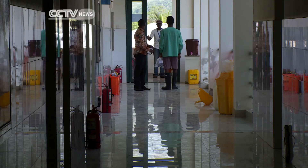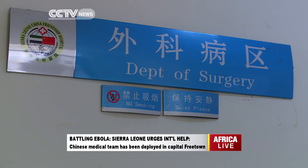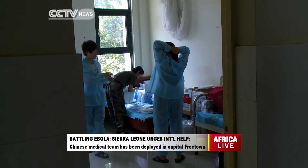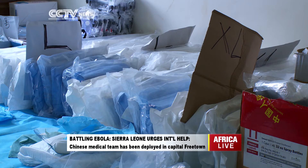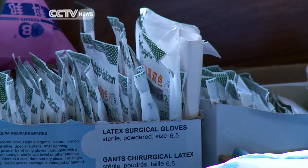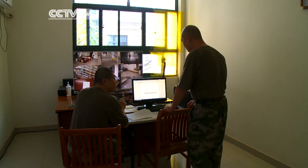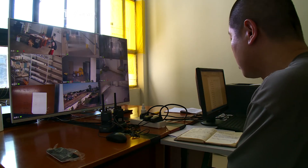The hospital was built by the Chinese government and donated to Sierra Leone two years ago. But now within its storerooms are Ebola-specific PPE, masks and rubber gloves. There is also some sophisticated video equipment, which helps reduce the amount of time medics need to be in the high-risk zone.